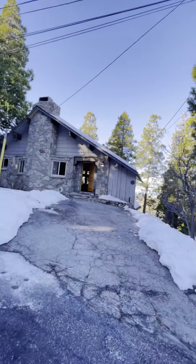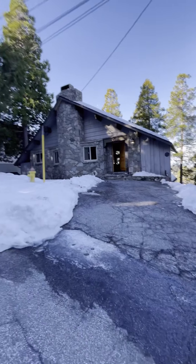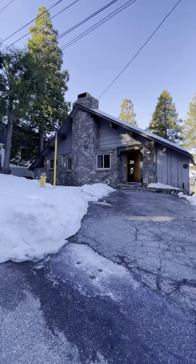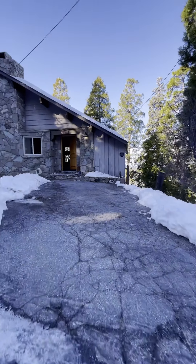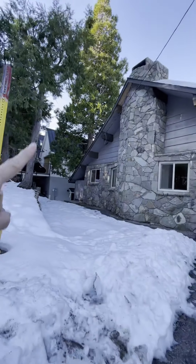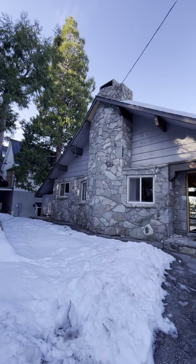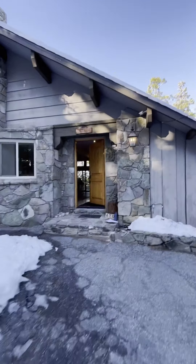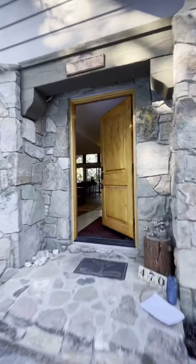Hello there friends, it's Michelle Caulkins and I'm here for another fabulous home tour. Today we're at 470 Pyramid. Some amazing features to point out right away is that this is on a cul-de-sac street, so it's very private. You are level entry here with plenty of parking. Let's talk about this beautiful stone wall exterior and amazing architecture.